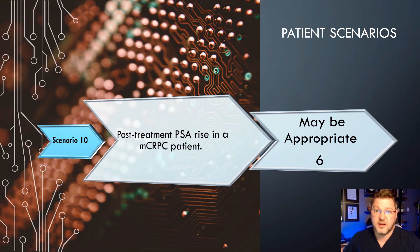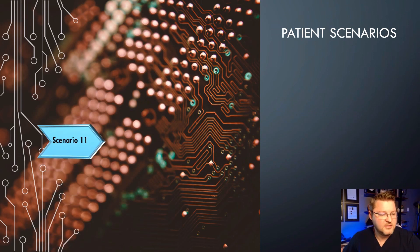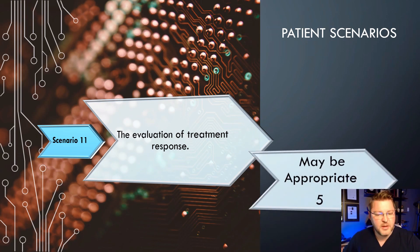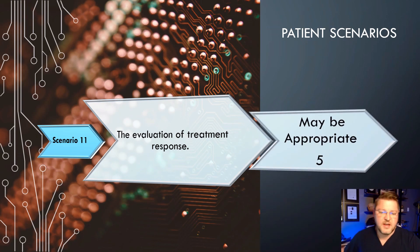The last scenario: Evaluation of treatment response. This scores a 5, which may be appropriate in some cases. If the patient is having difficulty with chemo or radiation therapy, it might be beneficial to evaluate treatment response — if there is a positive treatment response, it might be worth the patient pushing through those hardships. This scores a 5, so it may be appropriate in some clinical scenarios.